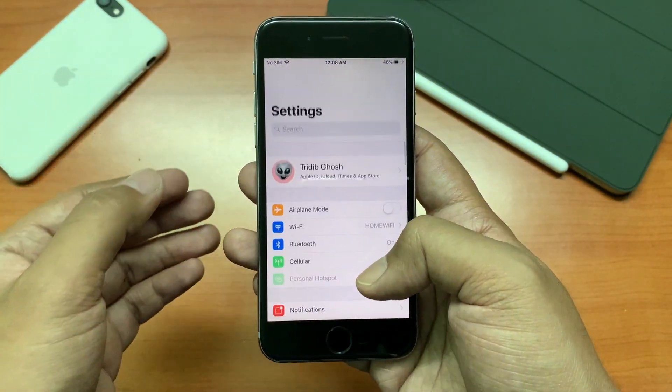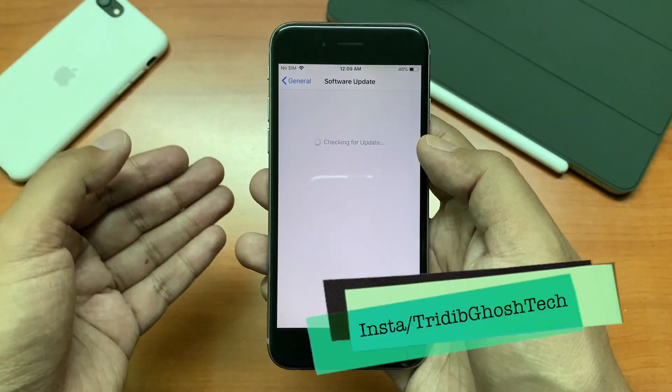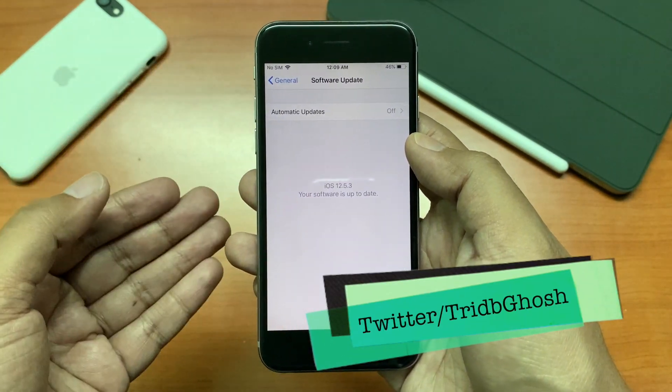To find it, go to Settings, then General, then Software Update, and you should see your update available here. For me it's not there anymore as I have already updated my device.